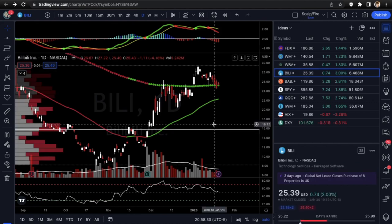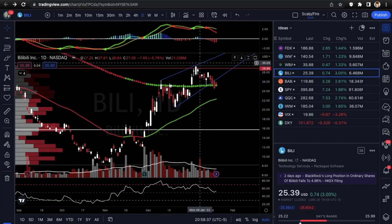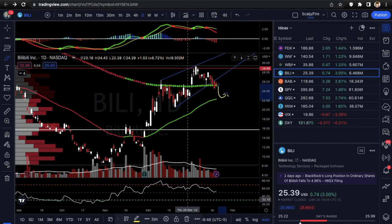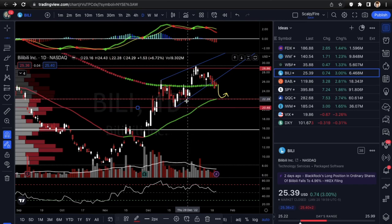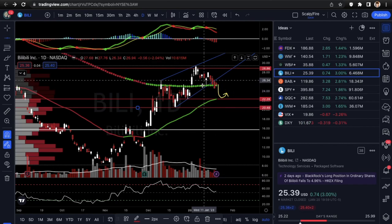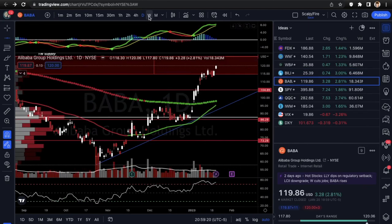Next we're going into BILI — ticker B-I-L-I — a Chinese ticker. You can see it's breaking the uptrend here in kind of a rising wedge: test one, test two, test three, breaking down on the fourth. You have the daily 200 EMA here. Ideally we're going to see it get under the 200 EMA and come back down to supports at 22.28 and 20.48, which come from these bases. I'll be looking at puts on BILI because it has broken the uptrend line, confirming the bearish bias.